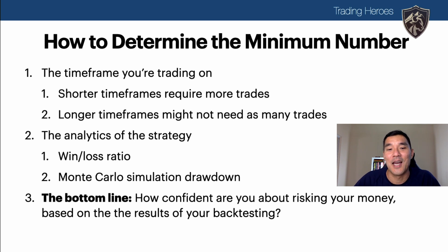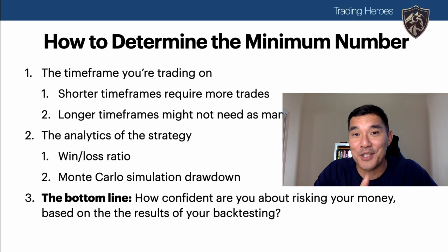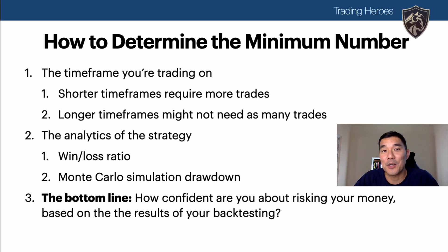The bottom line is: how confident are you about risking your money based on the results of your backtesting? Are you comfortable with the number of trades you have? Do those trades include multiple market conditions? And how likely is this strategy to work in the future?